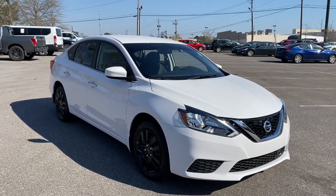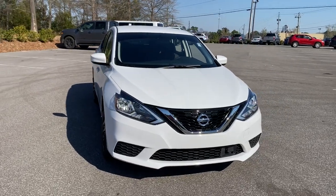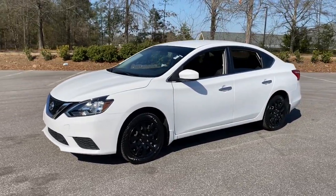Check out this 2019 Nissan Sentra. This vehicle still has fewer than 15,000 miles on the clock, so it won't last long. Comfort, convenience, safety, and fun are all yours in the sleek and spirited Sentra.